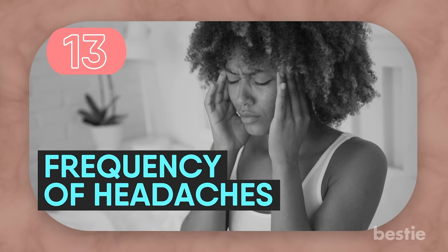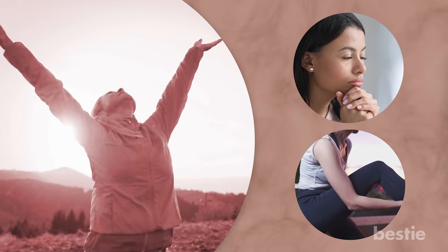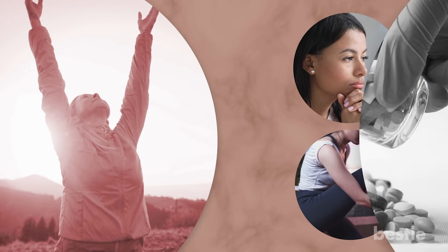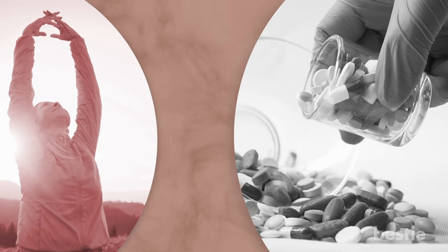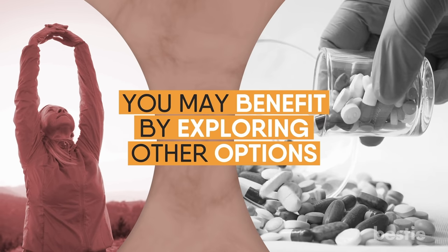Frequency of Headaches. Headaches — we all get them. They're often a result of stress or tense muscles and are normal. In a healthy person, they pass in time and do not linger. But if medications no longer work and other medical causes have been ruled out, you may benefit from exploring other options.